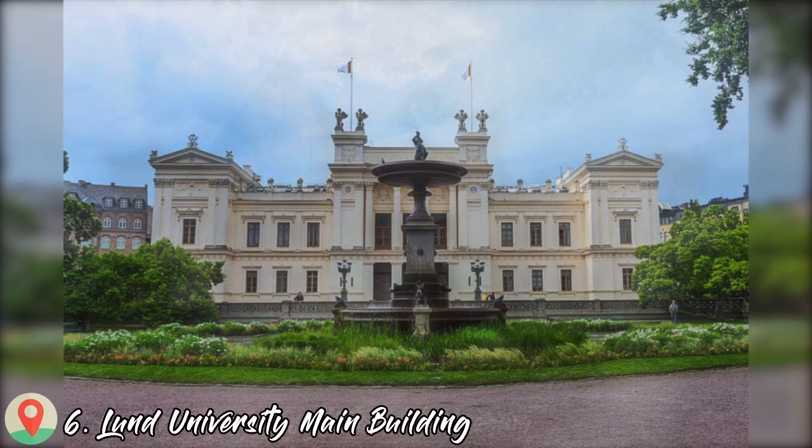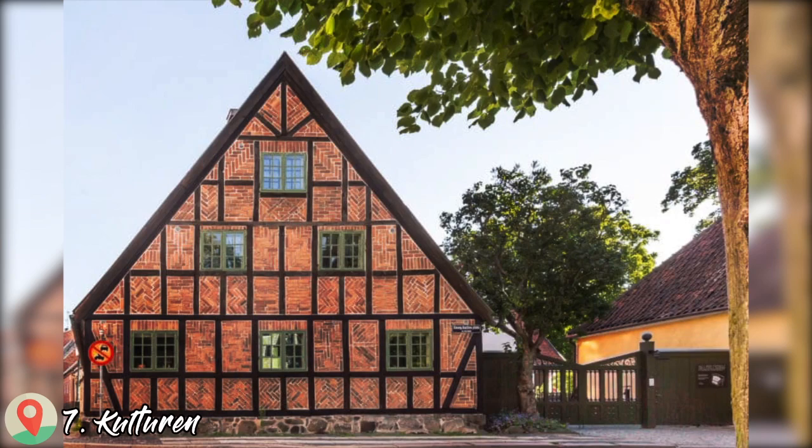Number 6: Lund University Main Building. Number 7: Polteran.